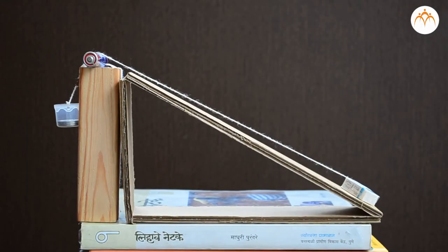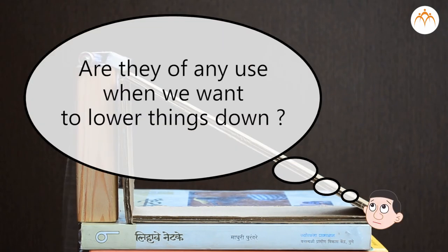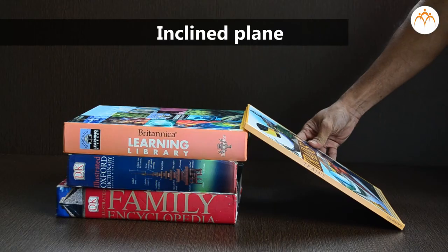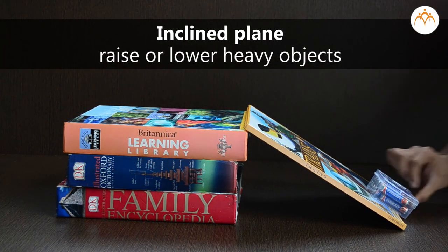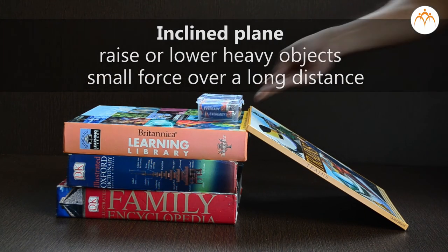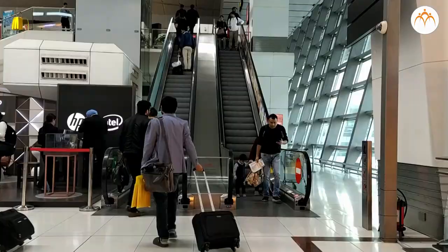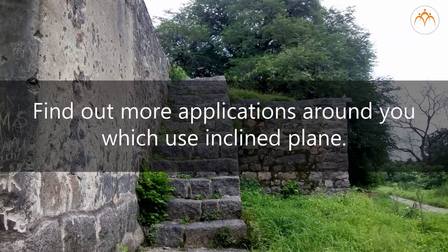We have seen inclined planes being used to lift things up. Are they of any use when we want to lower things down? Inclined planes allow us to move heavy objects by applying a small force over a relatively long distance. We looked at the usage of inclined planes in our everyday life. Find out more applications around you which use the inclined plane.